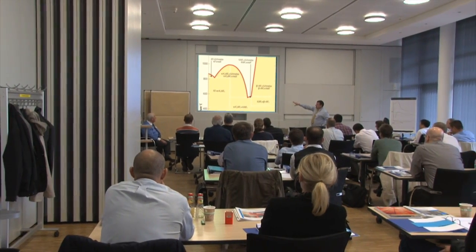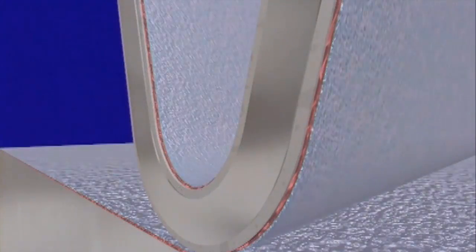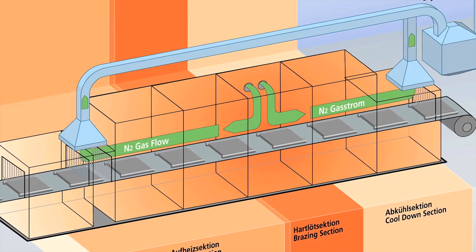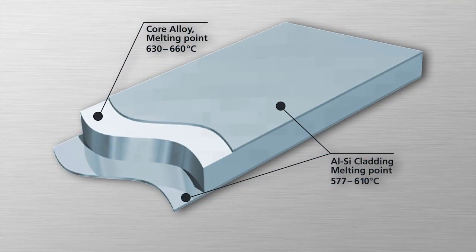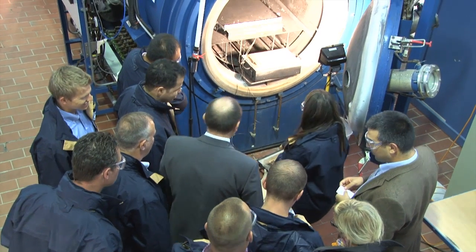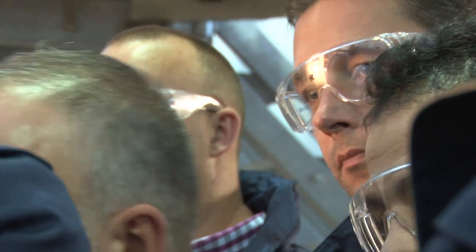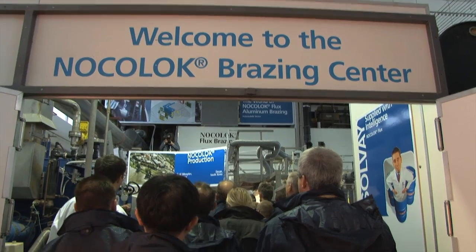On the second day, the brazing of aluminium with the Nocolok flux brazing process is on the programme. After the experts Dr. Hans Federsky and Dr. Leszek Orman have explained all theoretical aspects such as controlled atmosphere brazing, metallurgy and materials in the morning, the participants experience in small groups a demonstration of all process steps live in the Nocolok Brazing Centre.